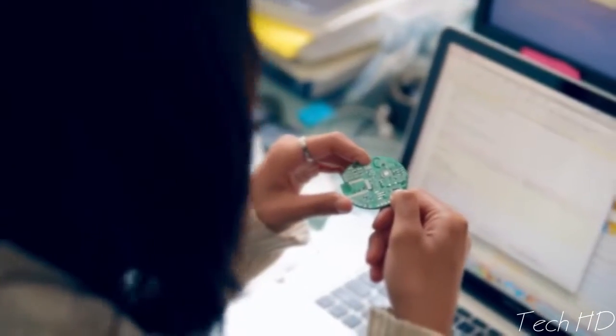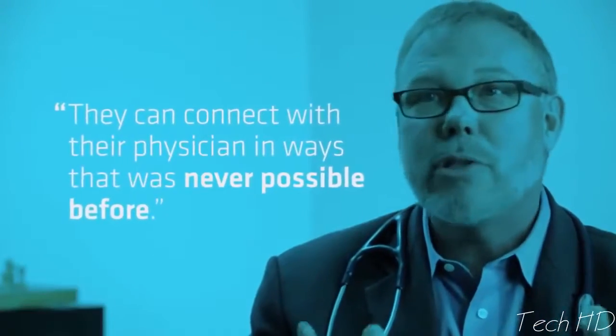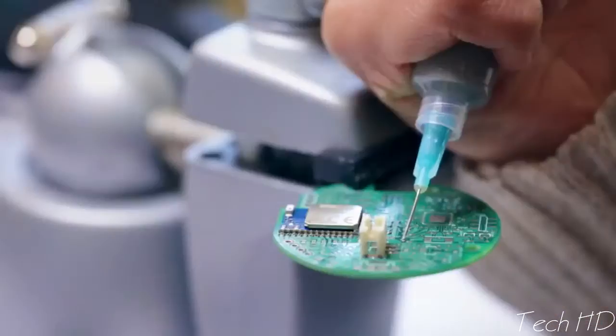Scan-a-do Scout works everywhere. It analyzes all your readings and then stores it forward. When people have a Scout, they can connect with their physician in ways that were never possible before. We are competing in the XPRIZE. What we aim to do with Scan-a-do Scout is to bring the five senses into a single recording device — we will have essentially a doctor in the palm of our hands.